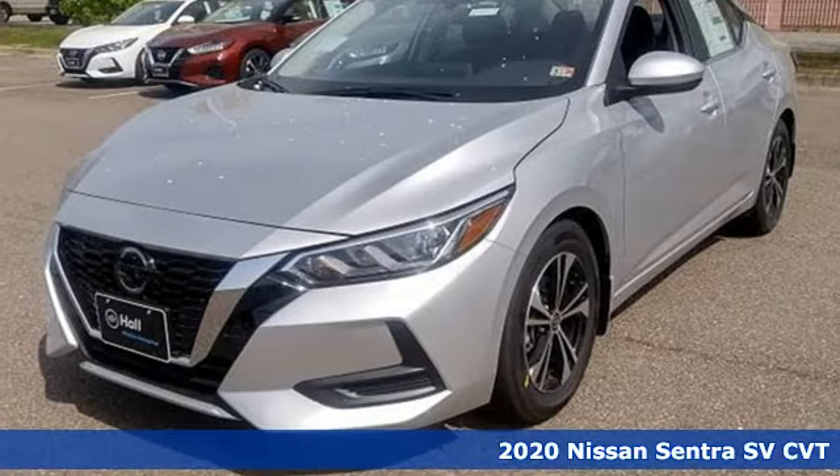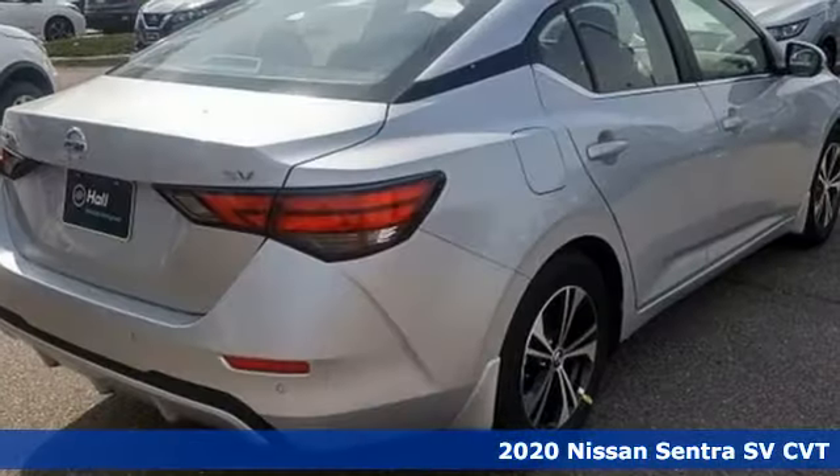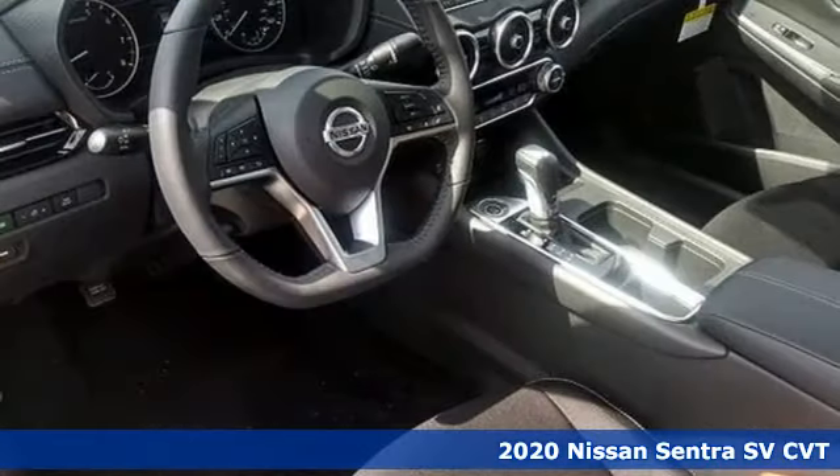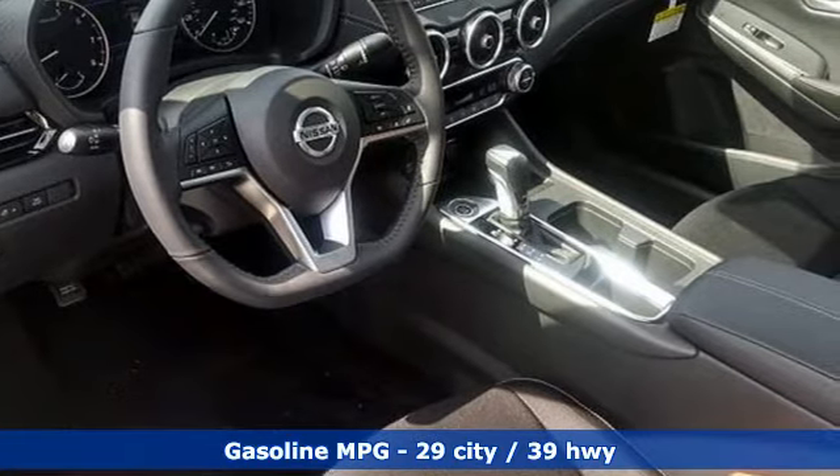Here's a 2020 Nissan Sentra. Who says your commuter car has to be a commuter car? Upgrade your drive with this Sentra — it boasts an impressive list of features like these.